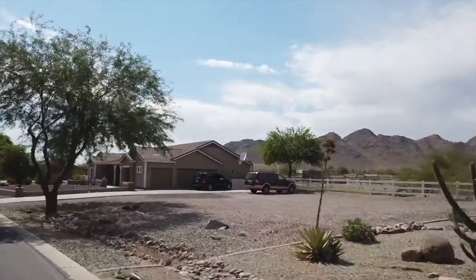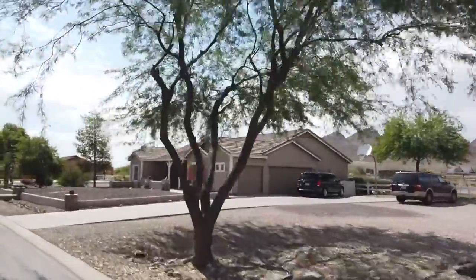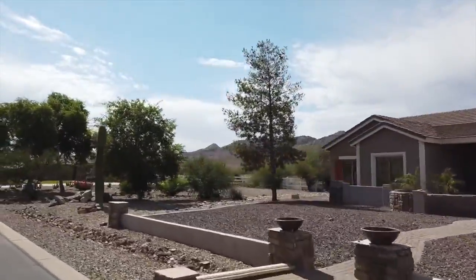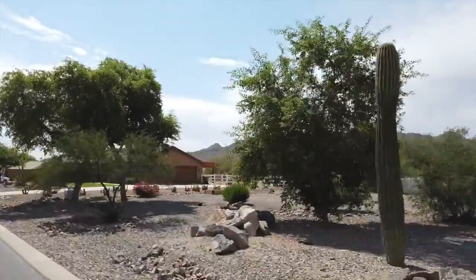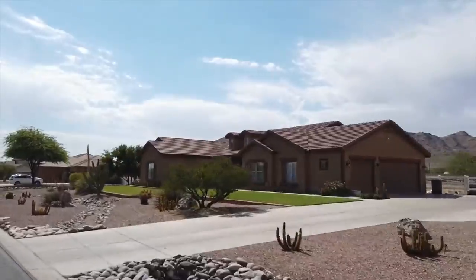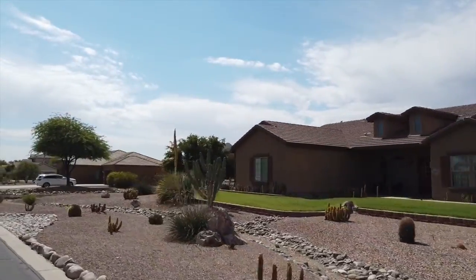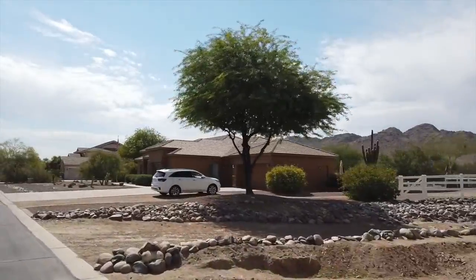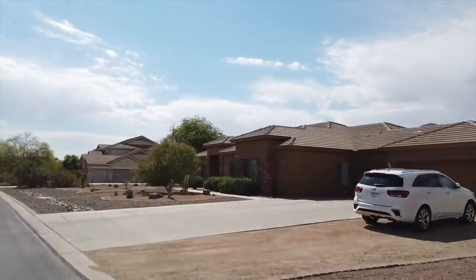Homes in this subdivision range between the upper 400s to mid 500s in price. The subdivision backs up to custom-built homes on two-plus acre lots that back up to the Sandtown Mountain Reserve, which is less than a mile from the reserve itself.